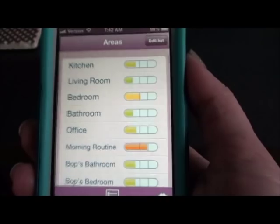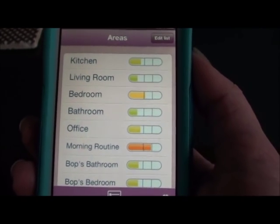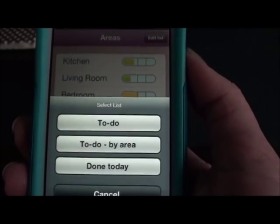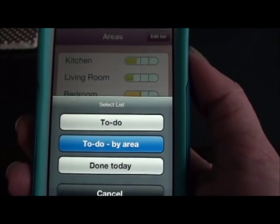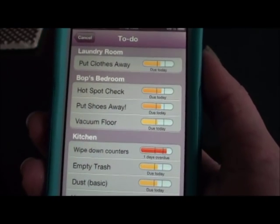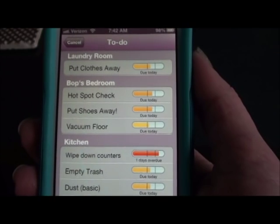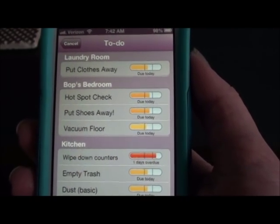You can add more items if you want to as well - you can add tasks. What I can do here is go here and then hit 'to do by area.' This will basically show me where to start and what to do. And then when I'm finished, I'll show you later as I do my chores, but I can click 'just did it' or whatever.